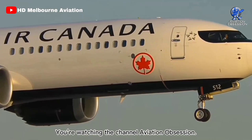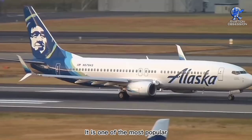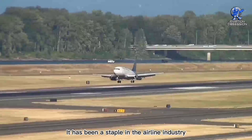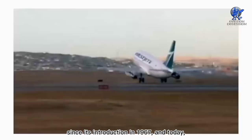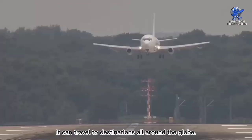Greetings, everyone. You're watching the channel Aviation Obsession. Have you ever wondered which plane has carried the most passengers in the world? Well, it's the Boeing 737. It is one of the most popular and versatile planes in the aviation industry. It has been a staple in the airline industry since its introduction in 1967, and today over 10,000 planes have been delivered worldwide. With its sleek and aerodynamic design, it can travel to destinations all around the globe.